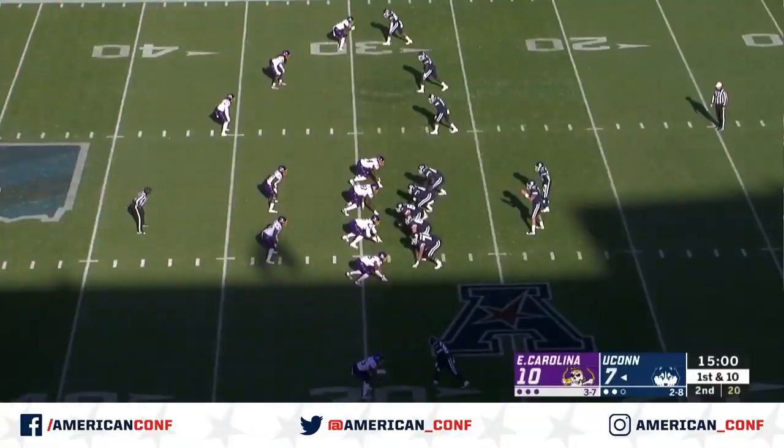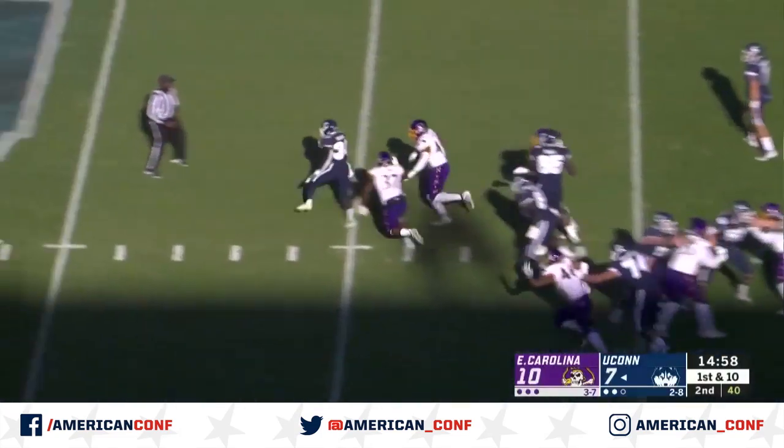His offensive coordinator said you can't cover CJ Johnson one-on-one, and we'll see how UConn handles that.